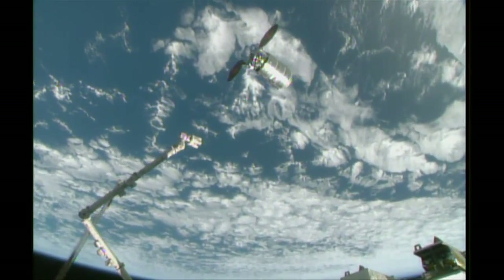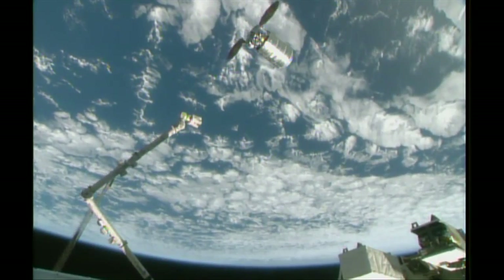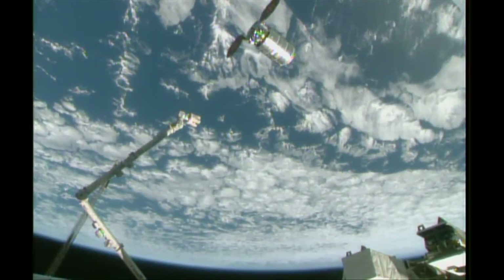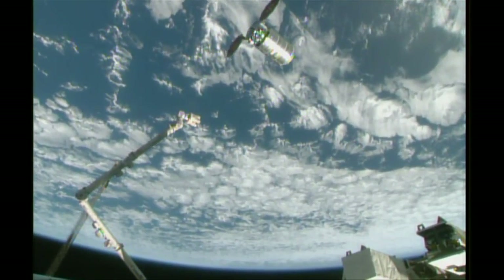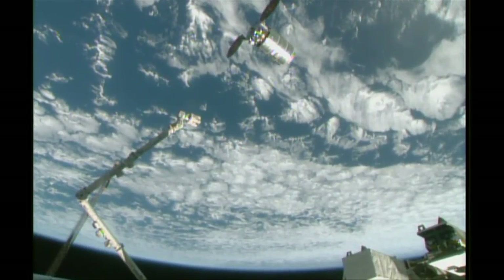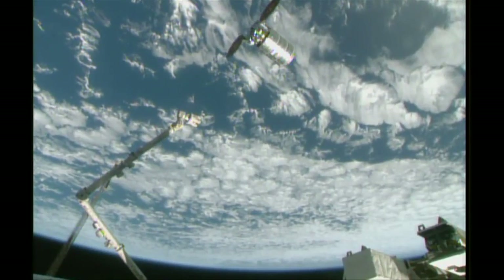Right now we're looking at a capture time just around the vicinity of 4 a.m. Central Time. We'll keep you updated if anything changes, but again, 4 a.m. Central Time for that capture. In the meantime, we'll wait for the call to depart the 30-meter holding point.